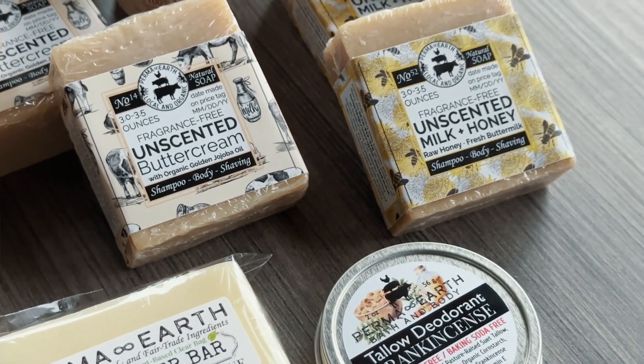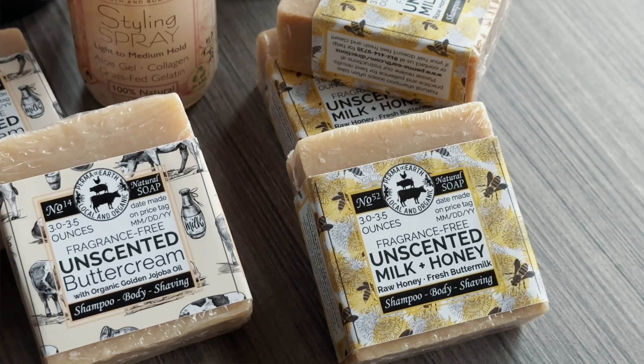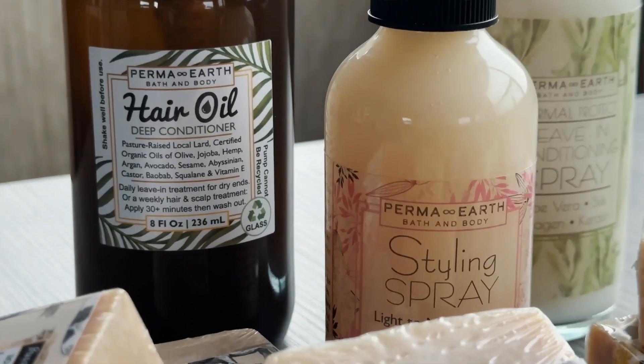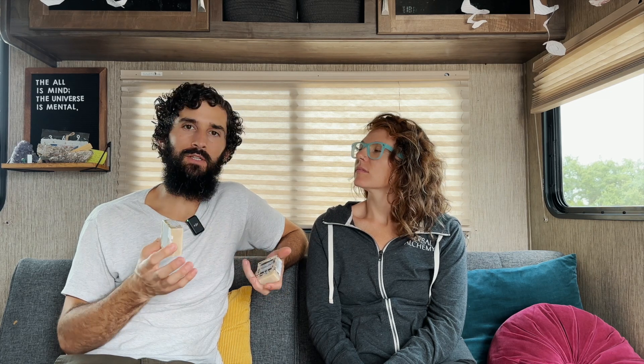We ordered a whole bunch of their soaps. They recommended doing the unscented ones first because there are no extra scents or fragrances — just really clean and simple. We got the buttercream and then the milk and honey, which as it says has milk and honey. The honey is an added ingredient for moisture. They also have an egg yolk shampoo which I'm really excited to try, but it was out of stock when we ordered.